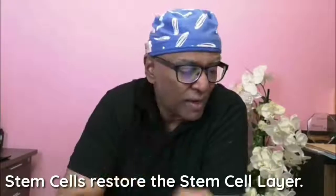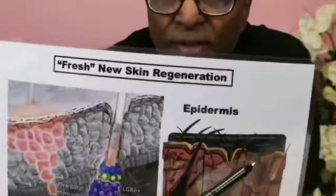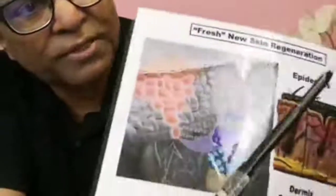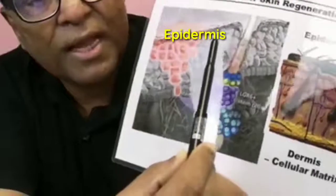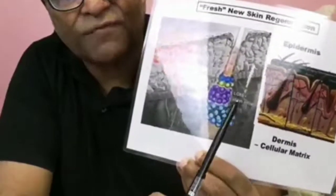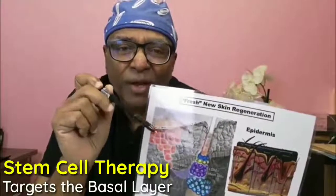The stem cell layer is very important. The skin has two layers — the epidermis and the dermis. There is also a lining of the skin that lines the hair follicles; that's called the basal layer. That basal layer is the key layer we target when we do stem cell therapy.